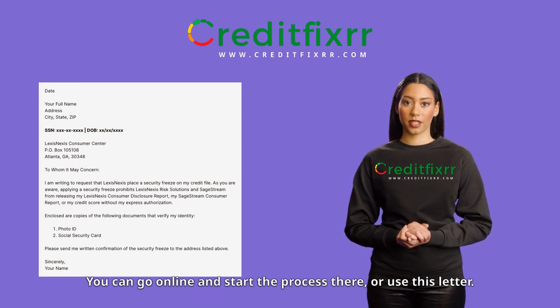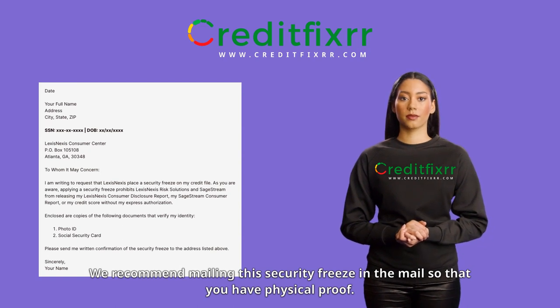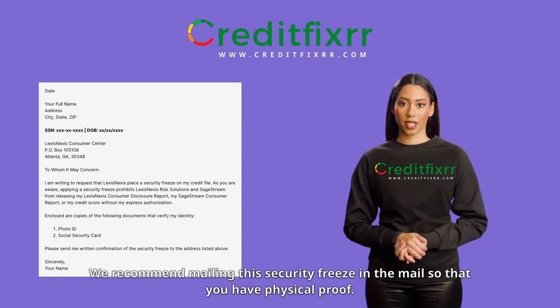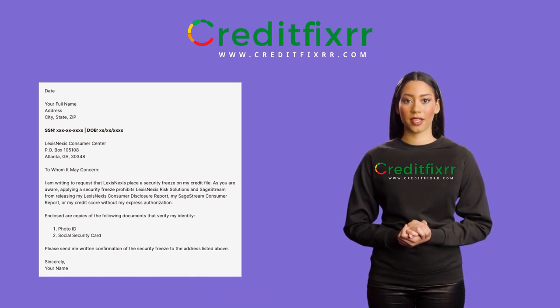You can go online and start the process there or use this letter. Pro tip: we recommend mailing this security freeze in the mail so that you have physical proof, if you ever need to back up your claim in arbitration.